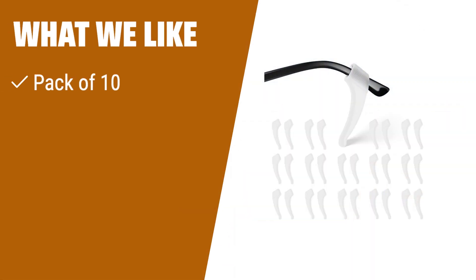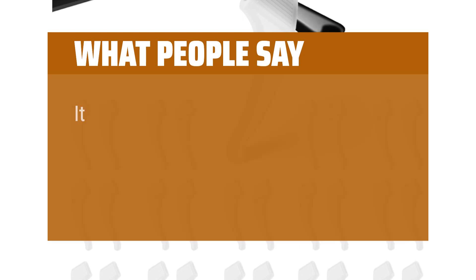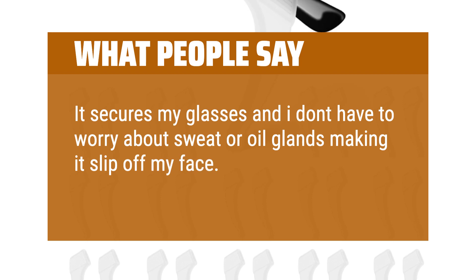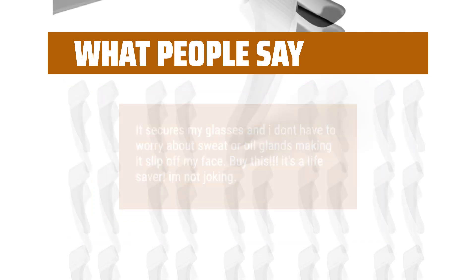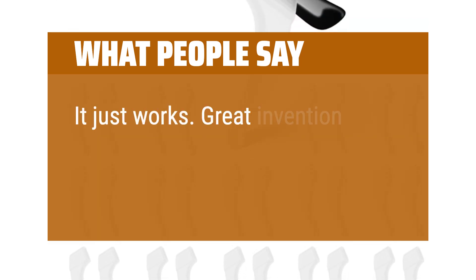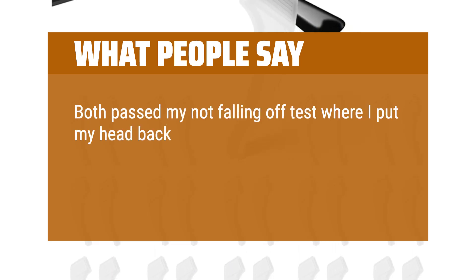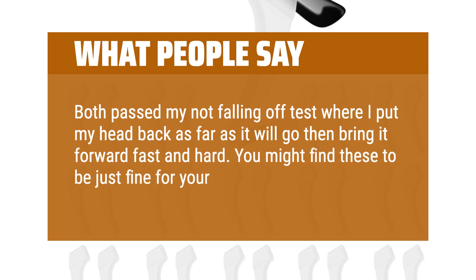What we like: If you are looking for a good deal with a pack of 10 lightweight and washable silicone retainers boasting a 100% Amazon and brand guarantee, you should consider this product. What people say: It secures my glasses and I don't have to worry about sweat or oil making them slip off my face. Buy this — it's a lifesaver. It just works. Great invention. Both pass my 'not falling off' test where I put my head back as far as it will go, then bring it forward fast and hard. You might find these to be just fine for your needs.